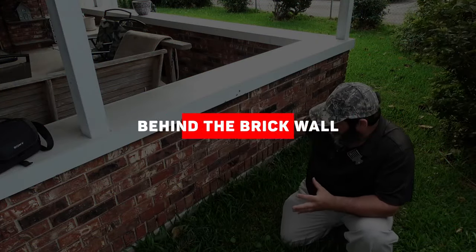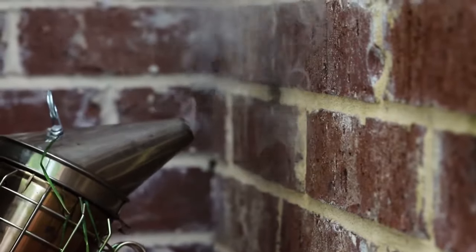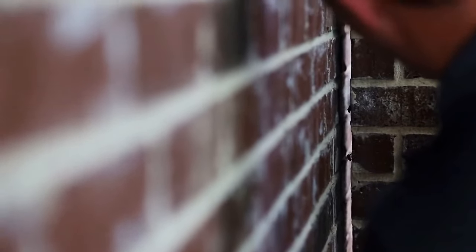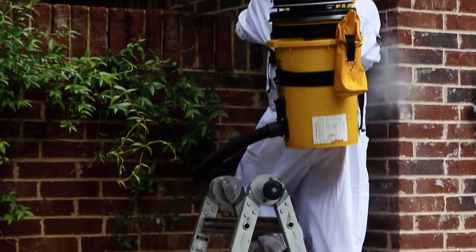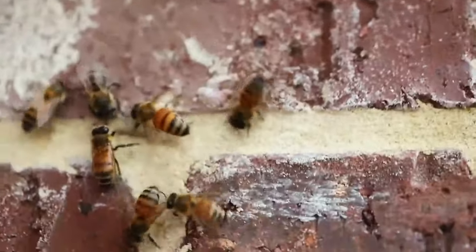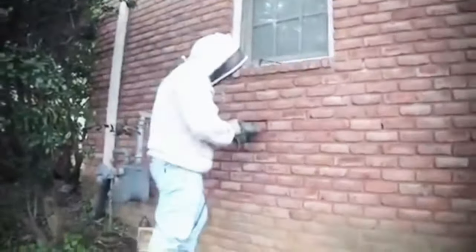Behind the Brick Wall. In a suburban Memphis home in Germantown, Tennessee, there was quite a stir for less than pleasant reasons. A bee removal service was called to address a bee nest tucked away inside the wall of the house. David Glover, representing the Bartlett Bee Whisperer Company, took on the challenging task. He shared his thoughts on Facebook, stating that every once in a while he gets a call that makes him cringe.